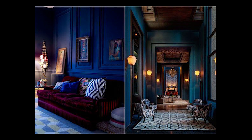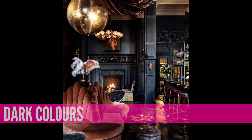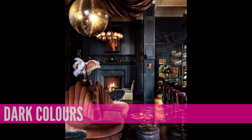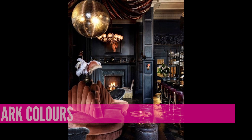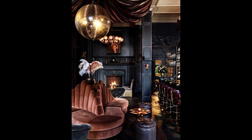One of the first and probably most straightforward items is dark colors. A lot of people assume with a moody decor that we have to do black. We don't necessarily have to do black, but we do want to think about hues that are on that deep, rich, and luxurious color palette.